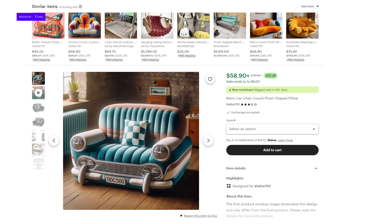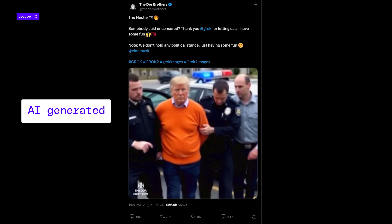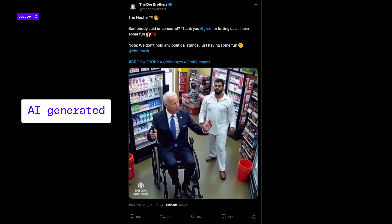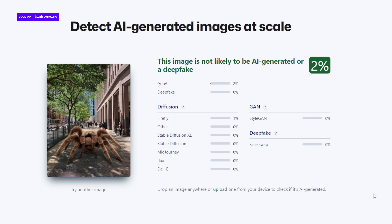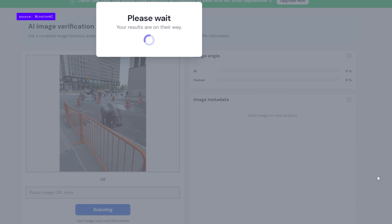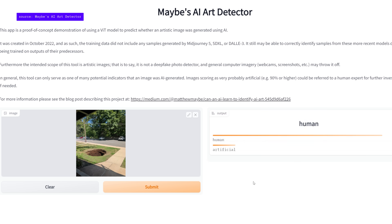We've already seen a glimpse of this. Generative AI is driving an increase in scams and the internet is full of political deepfakes in the run up to the US presidential election. Photographic evidence does not mean much in a world where anything, believably, could be faked. Watermarking is easy to remove and detection-based methods — like the websites where you drop an image in and they supposedly tell whether it's real or AI generated — are notoriously unreliable.